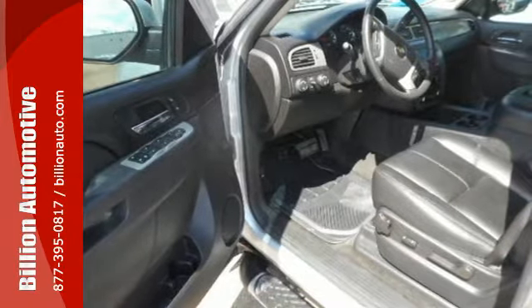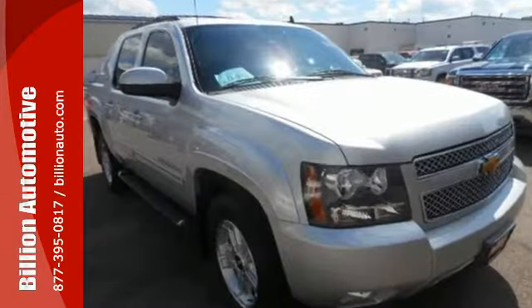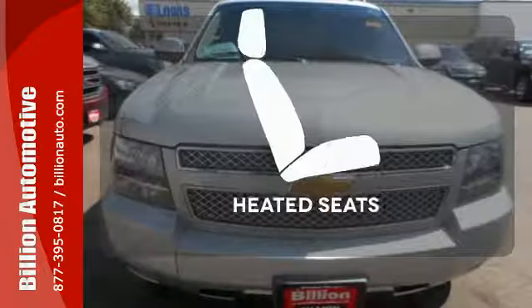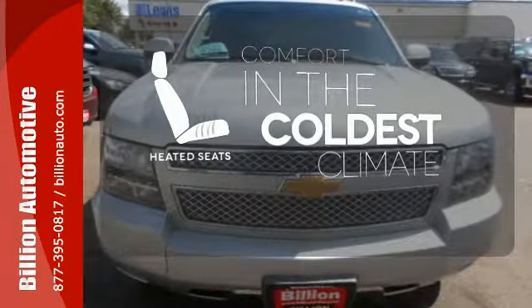For your convenience, enjoy its CD player with steering wheel controls and rear audio controls, as well as its dual zone front air conditioning. The heated seats keep you comfortable no matter how cold it is.